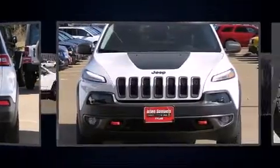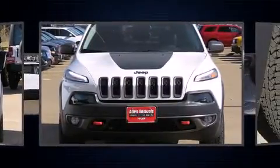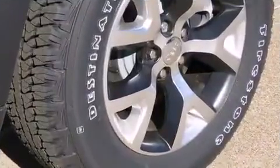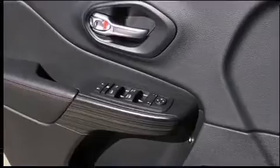All of the premium features expected of a Jeep are offered, including a rear window wiper, an outside temperature display, remote keyless entry, and power windows.